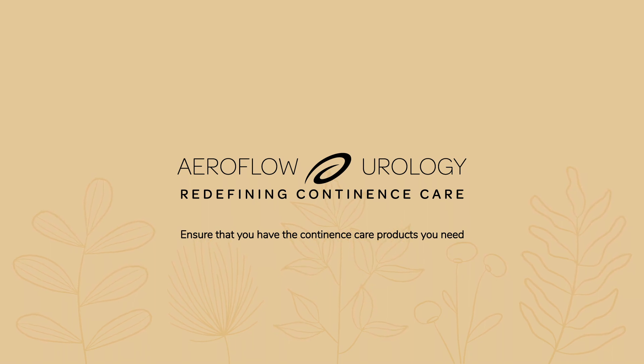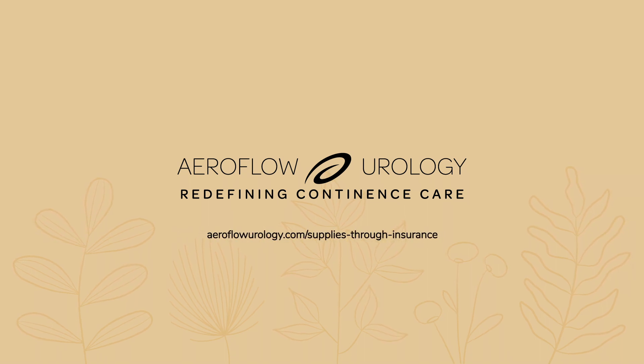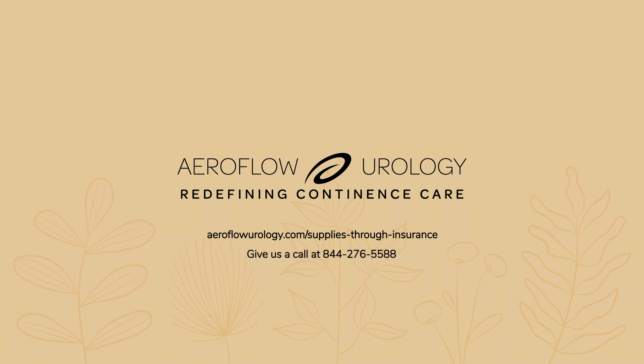To receive these products and more at no cost through your insurance, head to aeroflowurology.com/supplies-through-insurance, or give us a call at 844-276-5588.